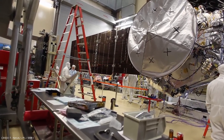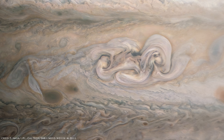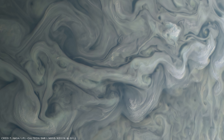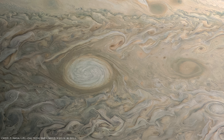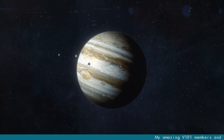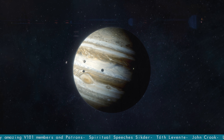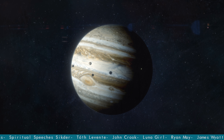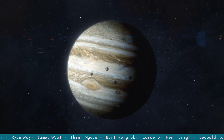But Jupiter still holds many mysteries, such as what lies below its magnificent tapestry of colourful, swirling clouds, and to dive even deeper, what is at its core. Because Jupiter is so big, scientists know it has been massively influential in the story of the solar system. And so in order to fully understand our own planet, we must first understand how the King of the Planets formed.